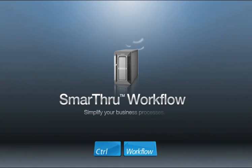Smart Through Workflow — simplify your business processes.